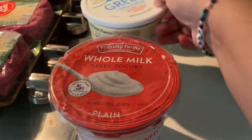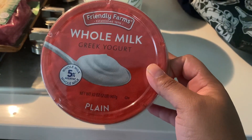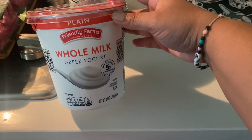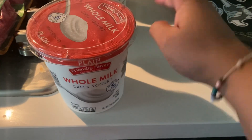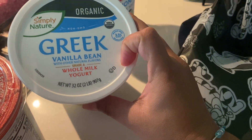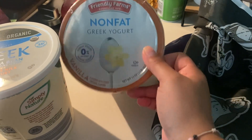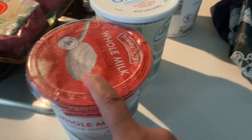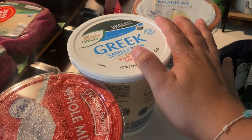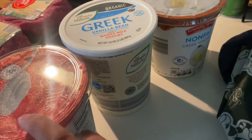Greek yogurt is life in my house right now, and everyone likes a different kind. I have whole milk plain Greek yogurt for my dog — she gets two tablespoons a day and I mix in chia seeds and flax meal, and she loves it. My son likes the Greek vanilla bean whole milk yogurt at $5.96, and my daughter likes the nonfat Greek yogurt vanilla at $3.49.